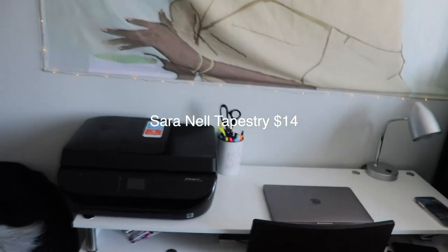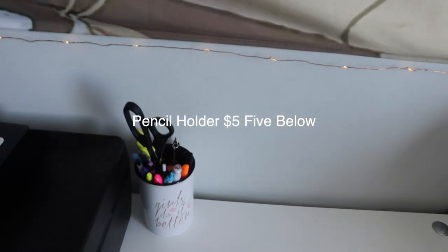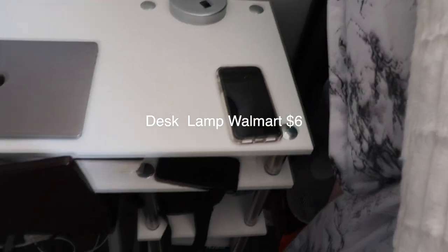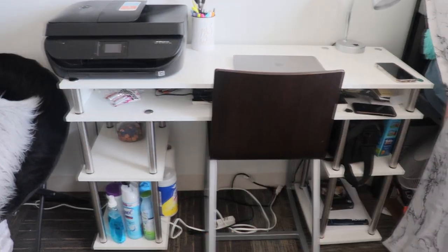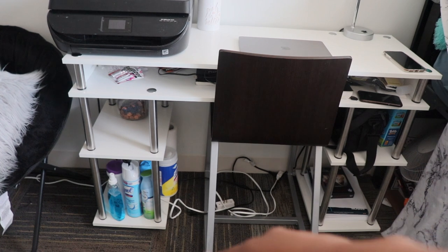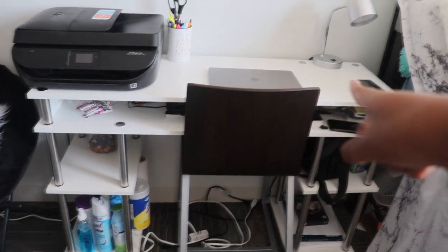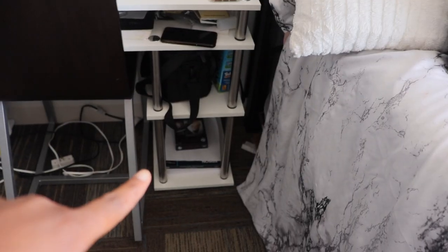Let's go through my desk. I have my printer, some pencils and pens, my scissors. I keep my laptop there, a desk lamp, my phone. I have like three little shelves — I keep my cleaning supplies on the bottom one. Some pennies, because I'm a broke hoe. The middle one is honestly a mess. I keep my camera right there and my printer paper and stuff down there.